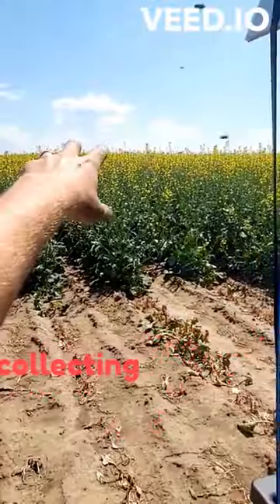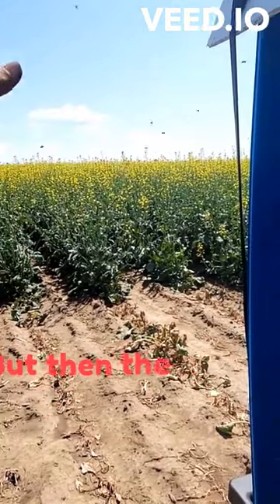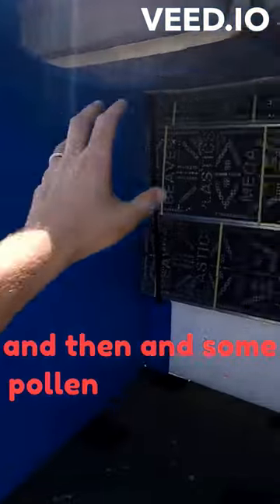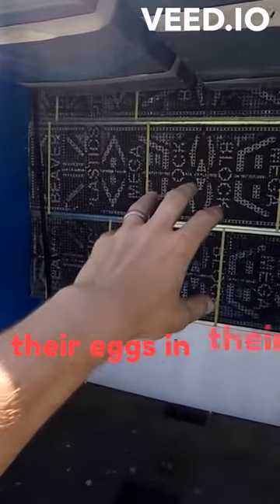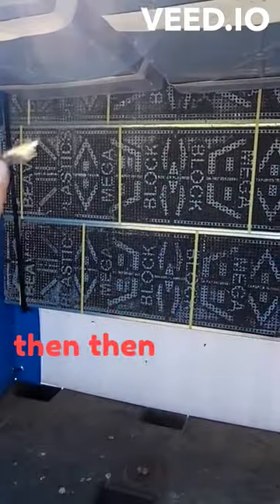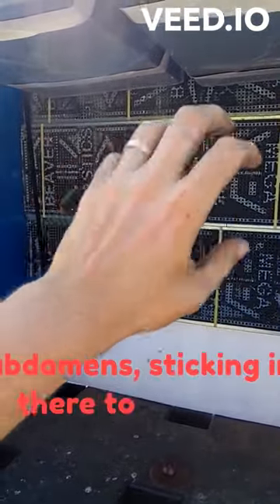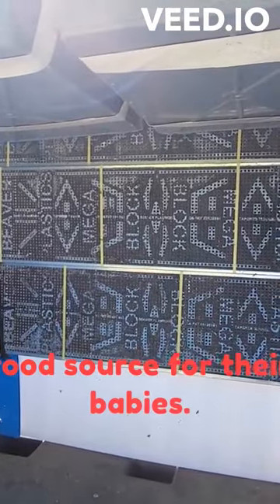They're going out and collecting nectar to eat for themselves, but then the females are taking the nectar and some pollen, coming back and laying their eggs in their little bee capsules. They're regurgitating the nectar, then taking some pollen off their abdomens and sticking it in there to create a food source for their babies.